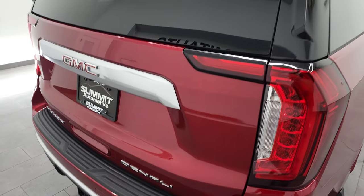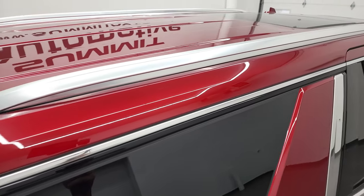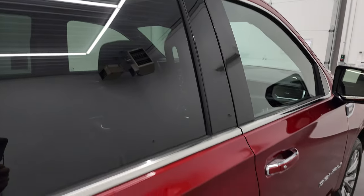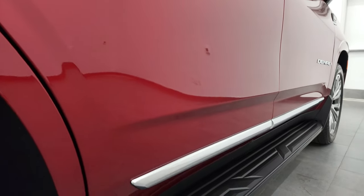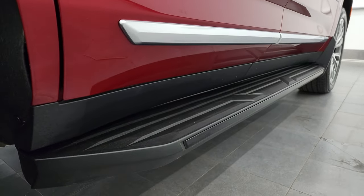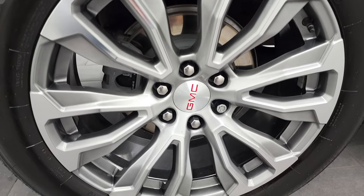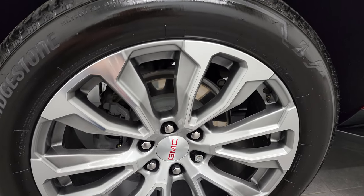I take these HD videos so if you are far away or even close by but just can't make the trip down but you're still interested in purchasing the car, you can see the vehicle, hear the vehicle, and have confidence before you even get here — no surprises, and you can make a smart and informed buying decision from wherever you're at. If this video helps you make that buying decision, let your salesman know that you saw the video and that Brett sent you.